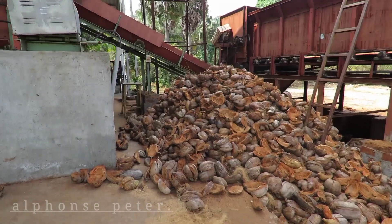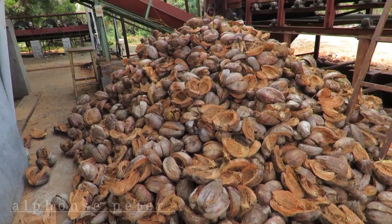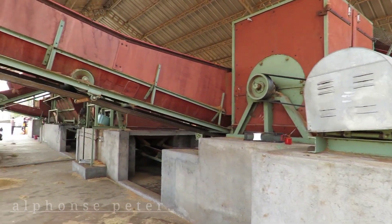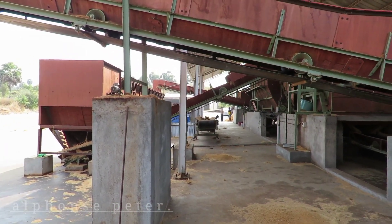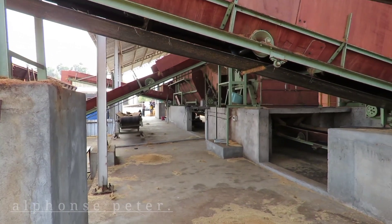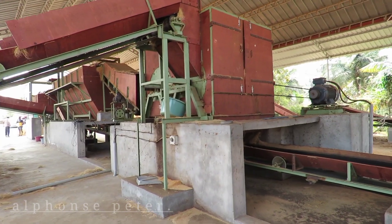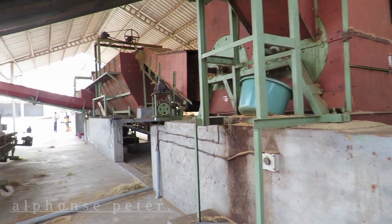Starting from here, this coconut husk is taken into these machines and processed into fibres, which are separated into coco peat and coir fibres. Coir fibres are normally used for making different materials like mattresses and pillows.